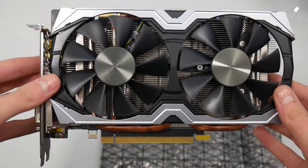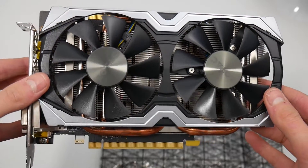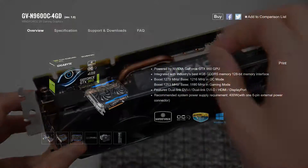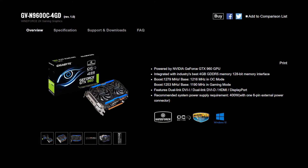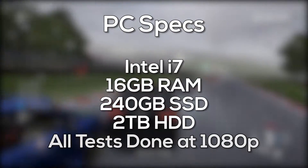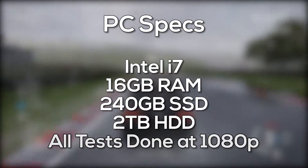The cards we used for testing were the Zotac GTX 1070 Mini, which has a slight increase in clock speeds with a 1708 megahertz boost clock, and the Gigabyte Windforce 4 gigabyte 960, which has a boost clock of 1279 megahertz. For testing we paired each card with an i7, 16 gigs of RAM, and an SSD.